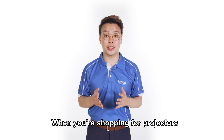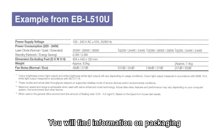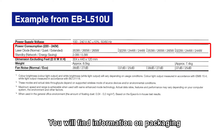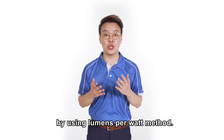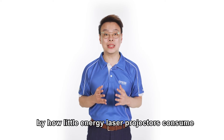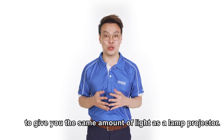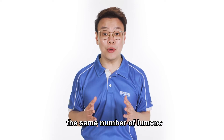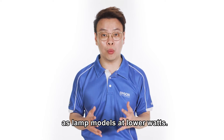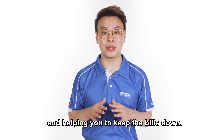When you are shopping for projectors, another factor you will want to know is how much energy it consumes. You will find this information on packaging and product brochures. You can compare energy efficiency using the lumens per watt method. You might be surprised by how little energy laser projectors consume to give you the same amount of light as a lamp projector. Epson laser projectors can project the same number of lumens as lamp models at lower watts, reducing energy consumption and helping you keep your bills down.